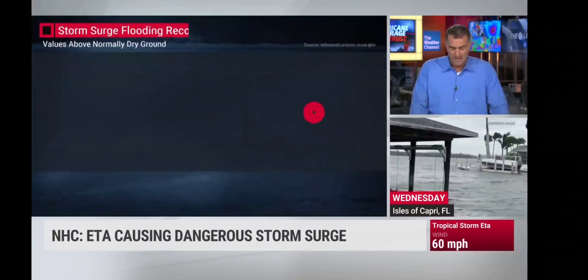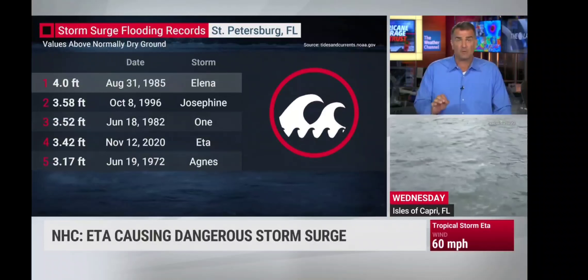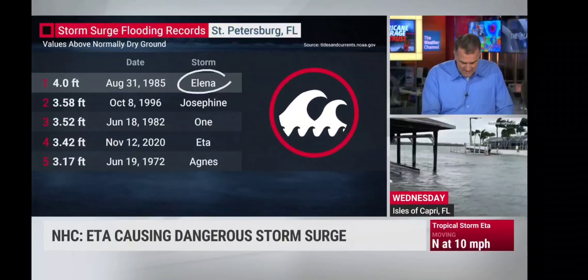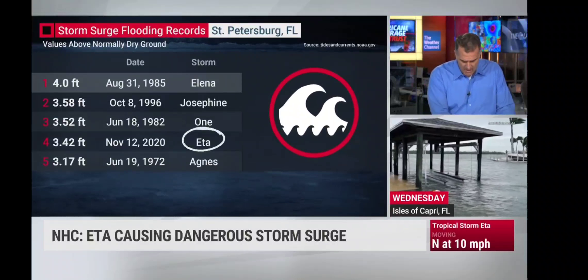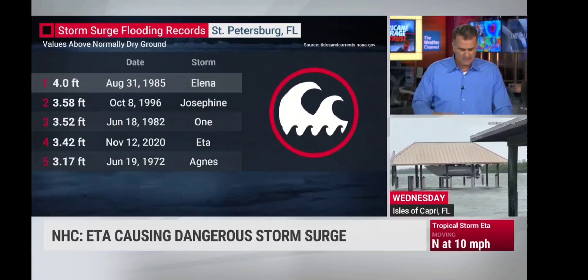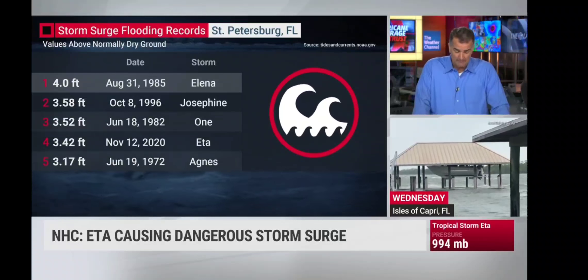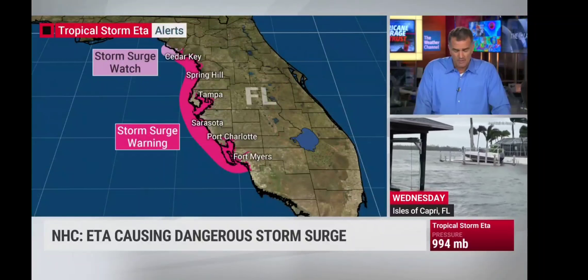This may continue here as we head through the next few hours. St. Pete's storm surge flooding records: in 1985 with Elena, we had a four-foot storm surge. But now with Ada, we're right at about 3.42 feet. When the storm is fully assessed, we may see possibly a top three. Storm surge warnings will stay in place, with two- to four-foot forecast water rise, especially as we get closer to high tide. If the wind stays out of the southwest, we'll continue to push water in through the mid- and later morning hours.